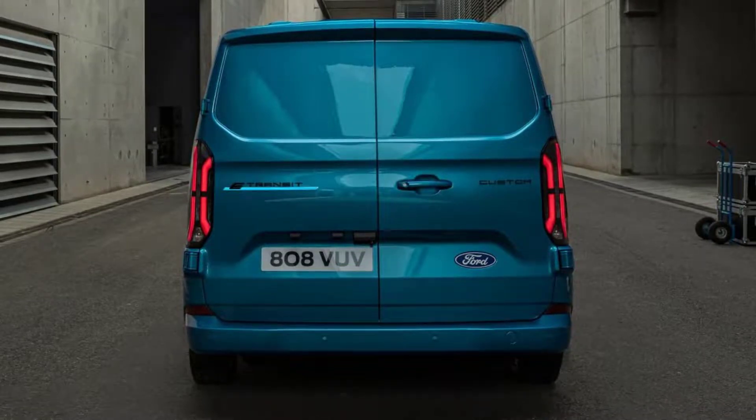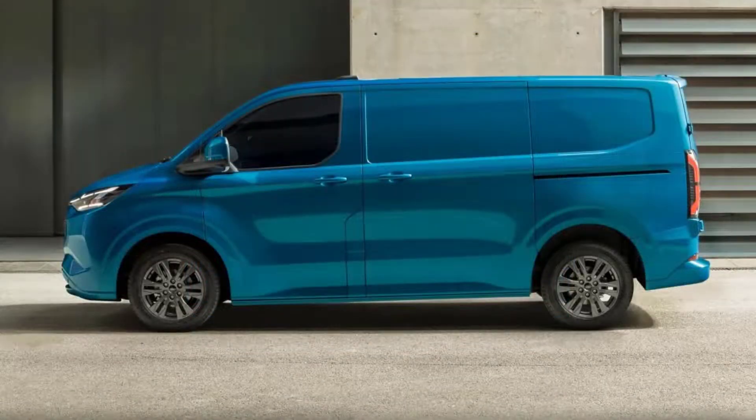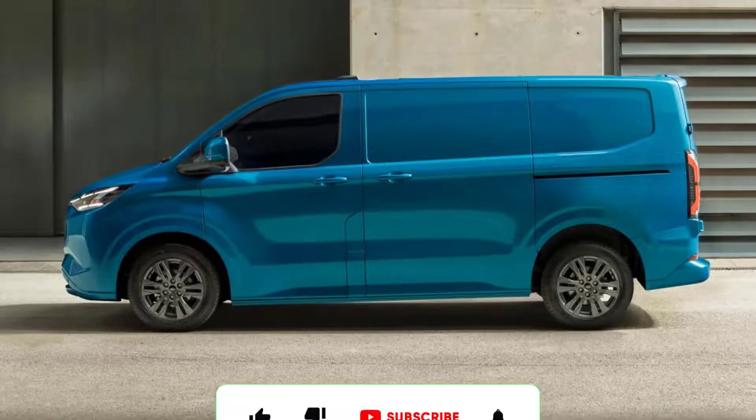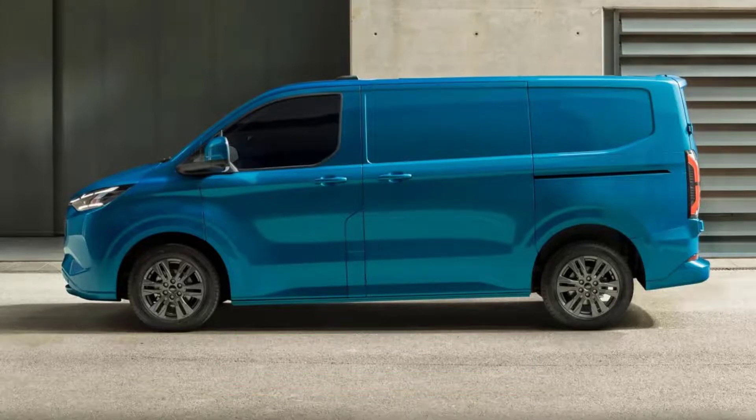The E-Transit Custom is available with two power outputs, each using a single rear-mounted electric motor. The entry-level model produces 134 bhp, with a more powerful 215 bhp version also available. Each produces 415 Newton meters of torque, and full one-pedal driving functionality is offered to maximize regeneration and electric range.